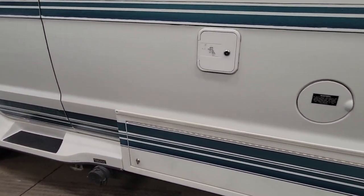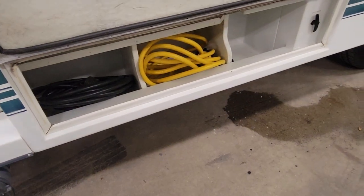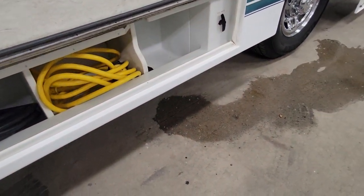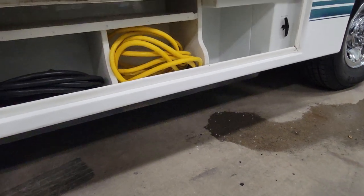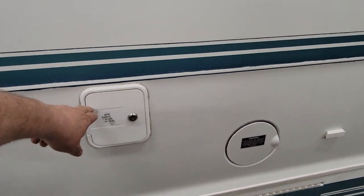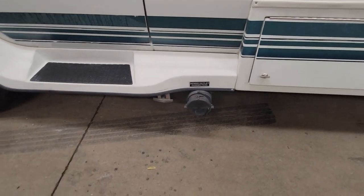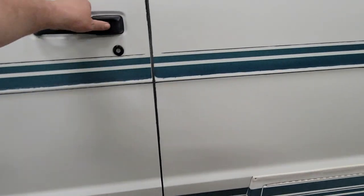There's a pretty big storage area underneath here — they've divided it up into three sections with a little shelf up there too. Some extra cords in there. This is where you fill your water tank up, that's where you fill your gas tank up, and that's where you dump your sewage.